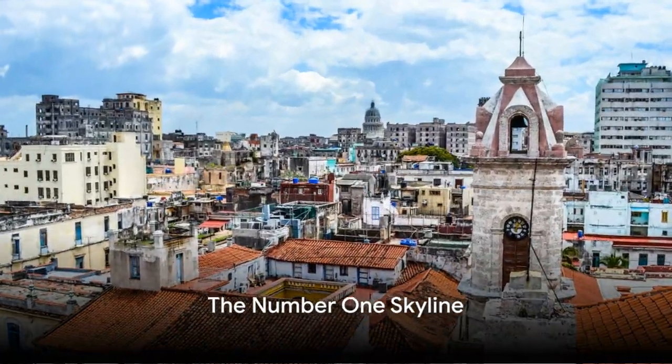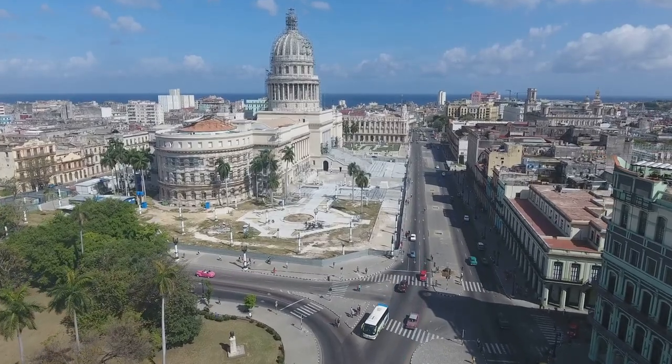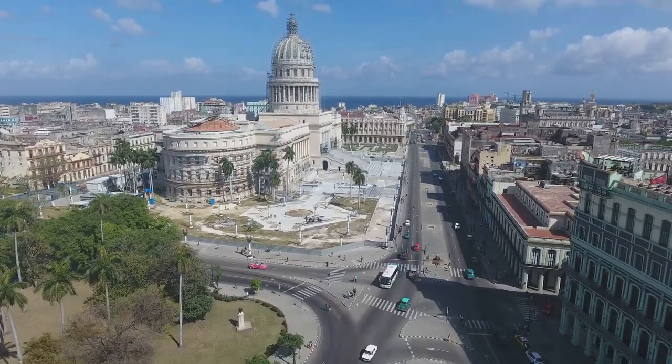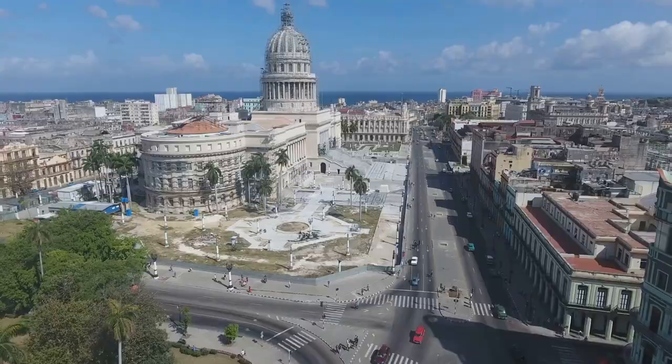And finally, at number 1, the top skyline in the Caribbean is Havana, Cuba. This city boasts an enchanting blend of historic buildings, vibrant houses in every hue, and breathtaking views of the azure ocean. Havana's skyline is undoubtedly the most captivating in all the Caribbean.